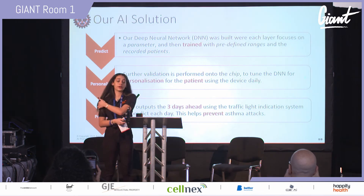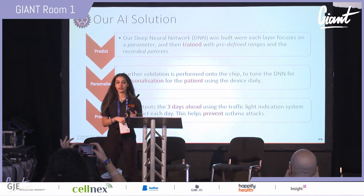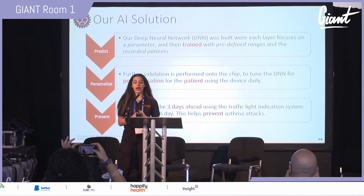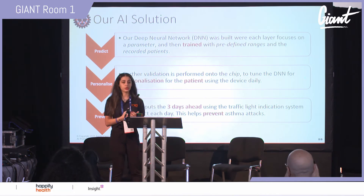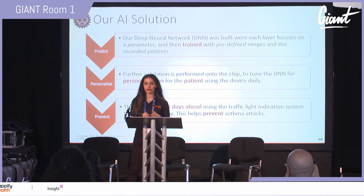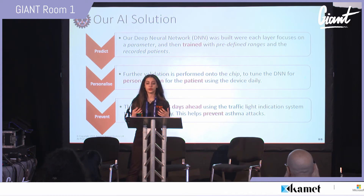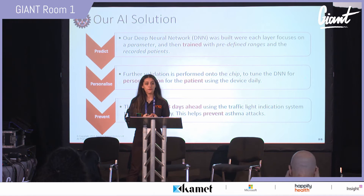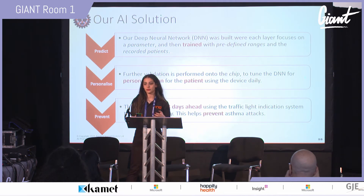Our AI solution revolves around the three P's: predict, personalize, and prevent. We predict using a specific deep neural network where each layer corresponds to one of our parameters, trained with predefined ranges and pre-recorded patient data. Personalization occurs through fine-tuning the deep neural network on the embedded chip, updated daily after every patient breath test. Prevention is enabled by predicting three days ahead if a patient is going to have an asthma attack, giving them a window of time to act.